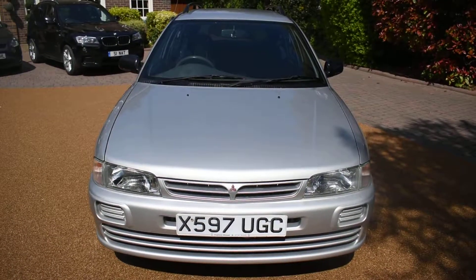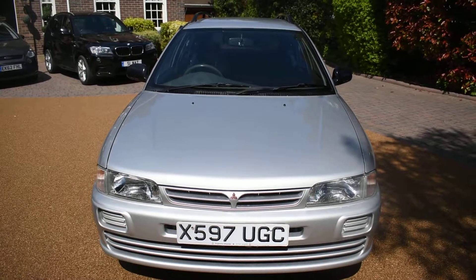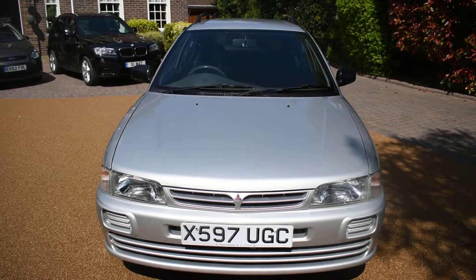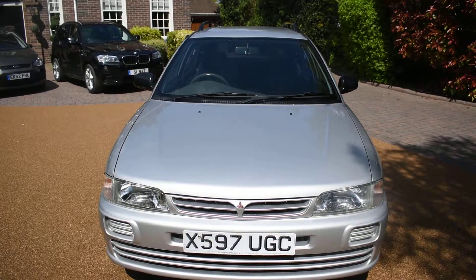Welcome to Just Peugeot. Here we have a stunning Mitsubishi 1.6 GLX Lancer Estate that's just arrived in stock. This car has only had one private owner from new and it's covered just 61,000 miles. It's in superb condition.